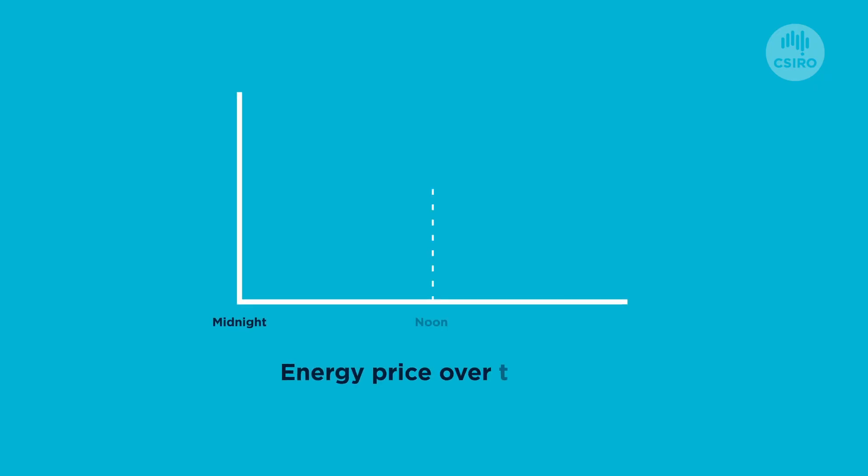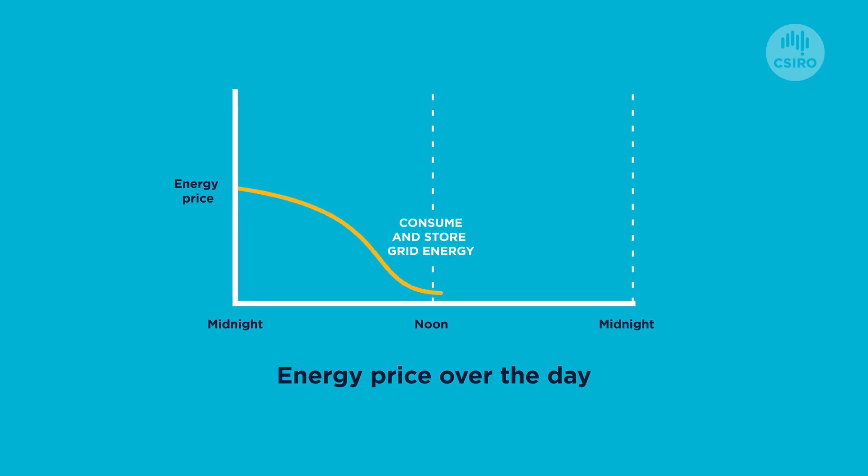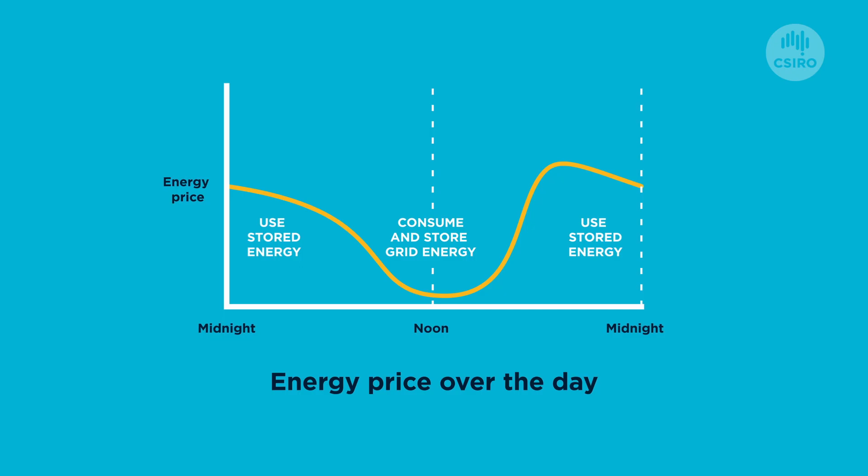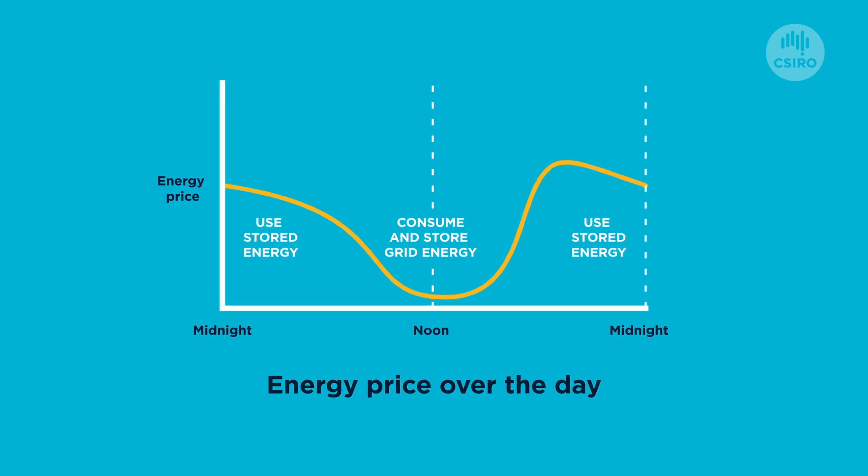Renewable generation fluctuates much more than traditional generation methods. Flexible demand assets allow building owners to consume energy during low-cost periods of the day, store it, or use it during high-cost periods. Ideally, building owners will use their flexible demand assets to shift their usage and take advantage of storage to consume energy when it is low emissions and lowest cost to them.